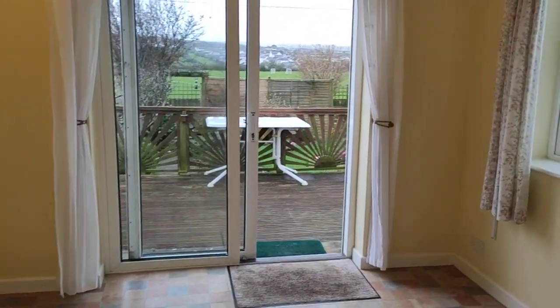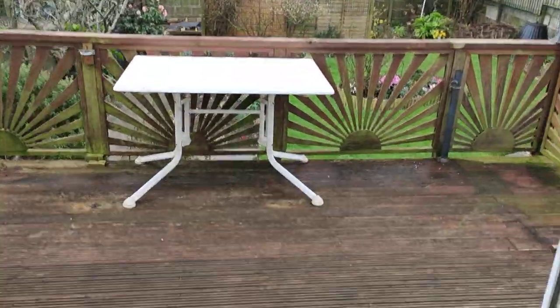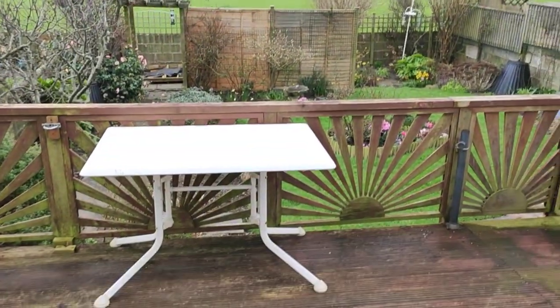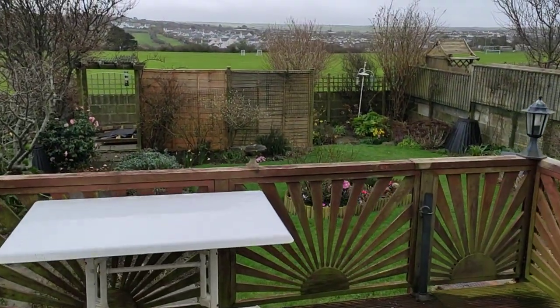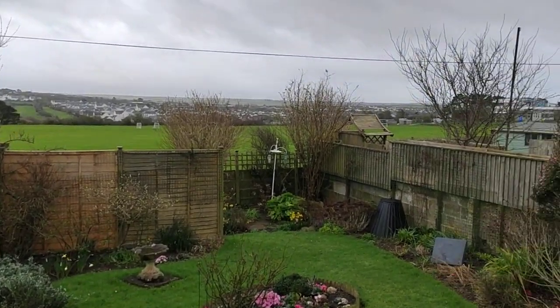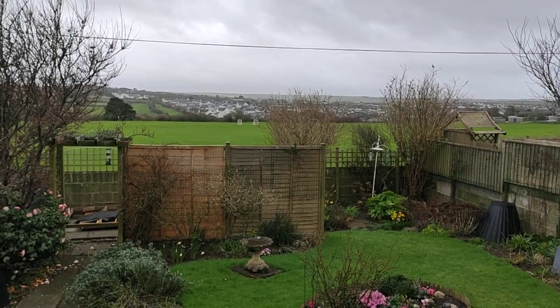Dual aspect, loads of light, patio doors going out to this wonderful south-facing garden. Great views, deck, lawn — perfect for families. On a sunny day, absolute sun trap. Trathera School just off to our right and these are their playing fields that we directly back onto.